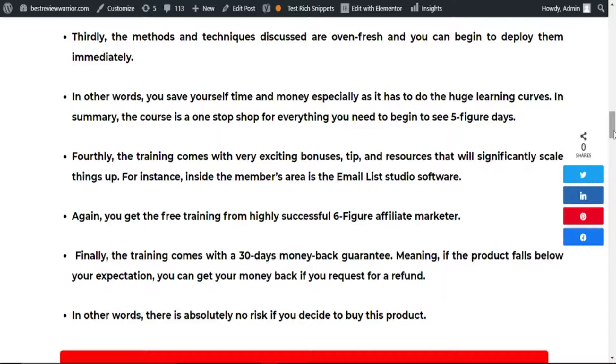For instance, inside the members area, you'll find the email list studio software. You'll also get free training from highly successful six-figure affiliate marketers. Finally, this training comes with a 30-day money-back guarantee, meaning if the product falls below your expectation, you can get your money back if you request a refund within 30 days. But you will have no reason to ask for a refund because this course is simply loaded with tons of information that will turn things around in your affiliate marketing business.